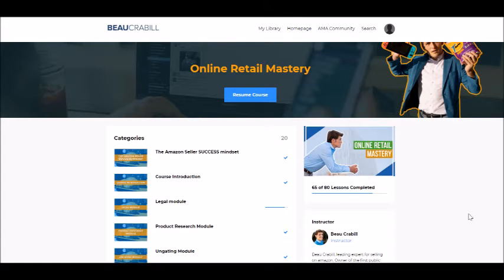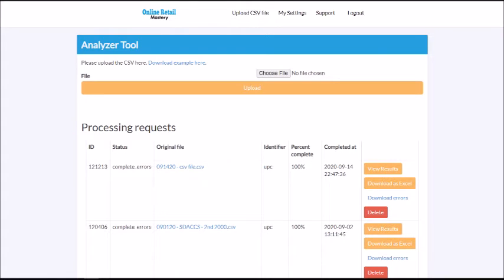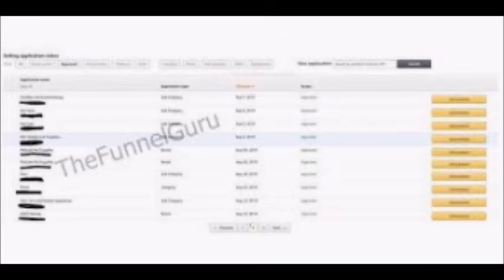Bo also discusses how to locate suppliers to obtain Excel spreadsheets, so you can run data through his analyzer tool, which helps you save a lot of time, so you can possibly pinpoint profitable products quicker and further research them to verify the likelihood of profitable sales. He also talks about ungating, which you will probably need in order to sell certain products on Amazon. From that perspective, the course is good, but there's a lot of things that Bo doesn't tell you.